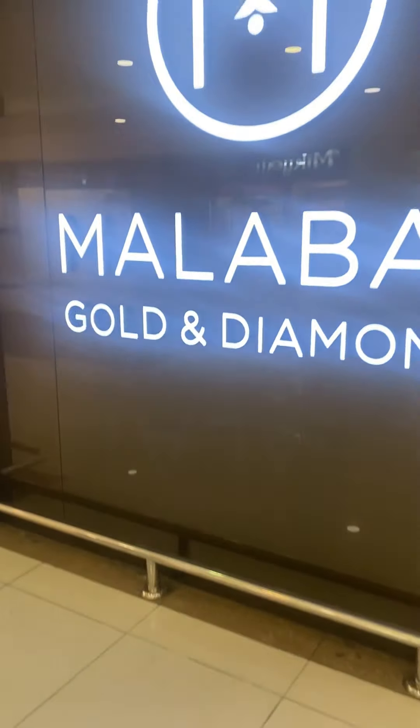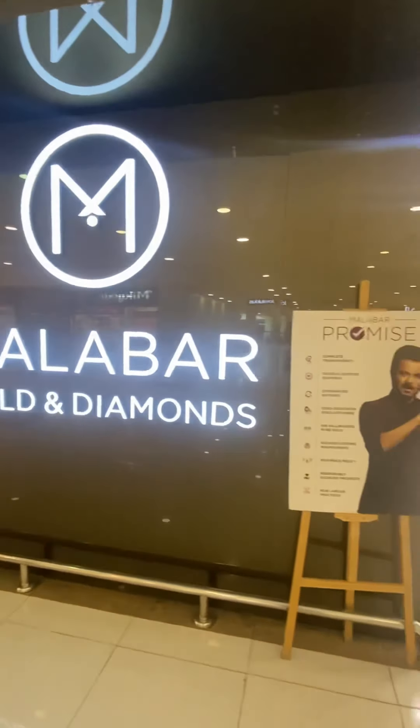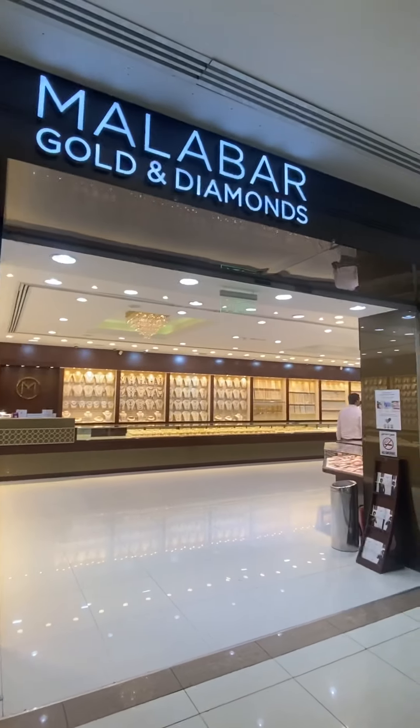Hello everyone, for today's video I am now here at Malabar Gold Shop and Diamonds. I am so overwhelmed and lucky for the chance that they gave me to endorse this shop to all of you.